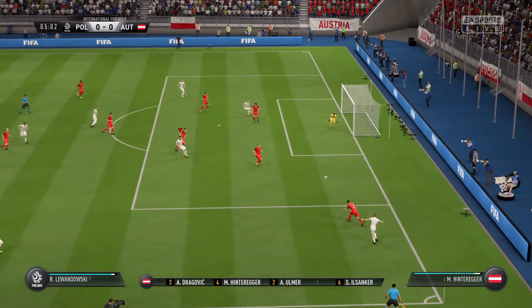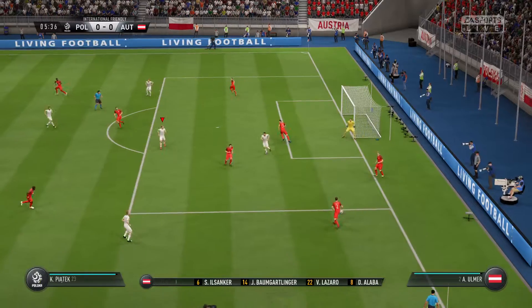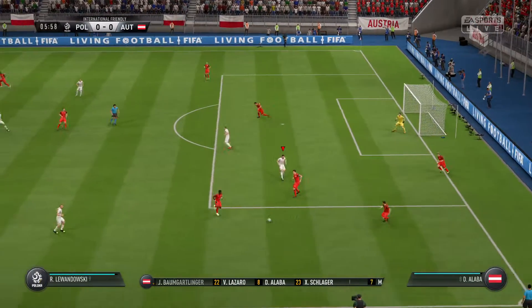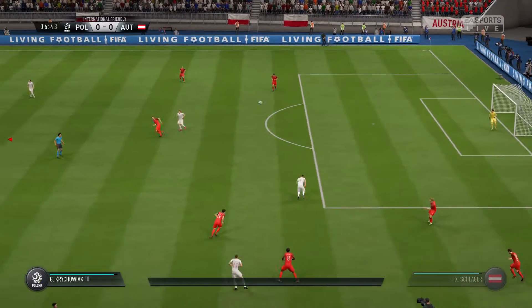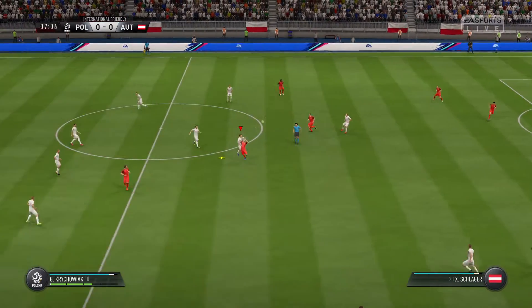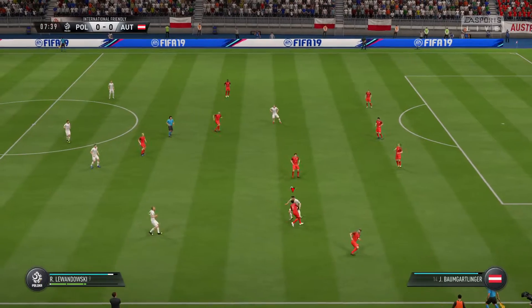Have a look now at the line-up for the visiting team. The system that we think they're going to go with is 4-5-1. That one striker will need a bit of support. Yeah, you do not want him to be left isolated. Otherwise, this formation will not work.